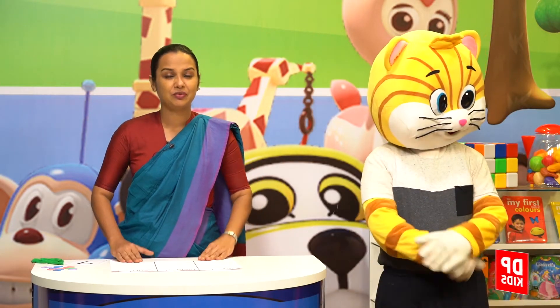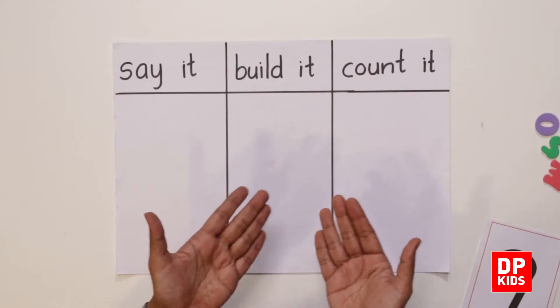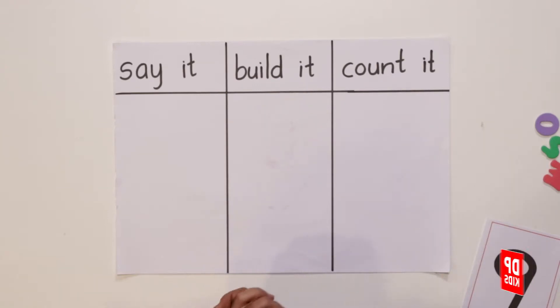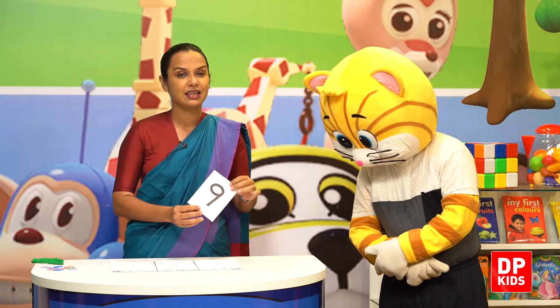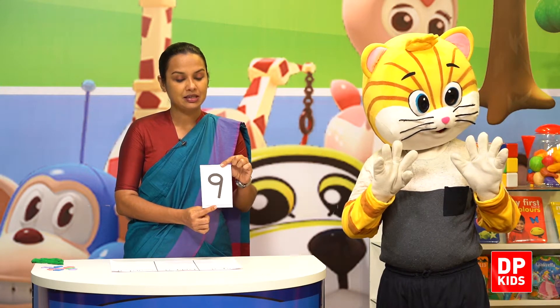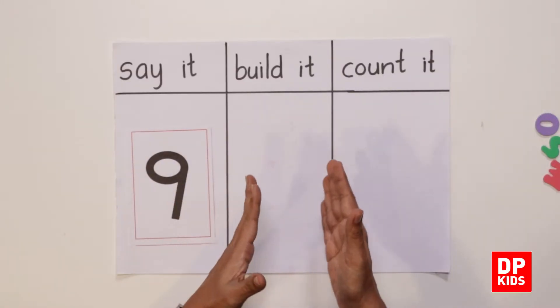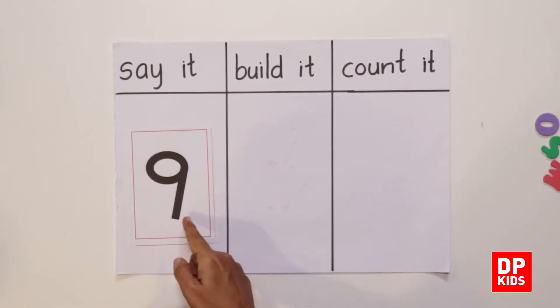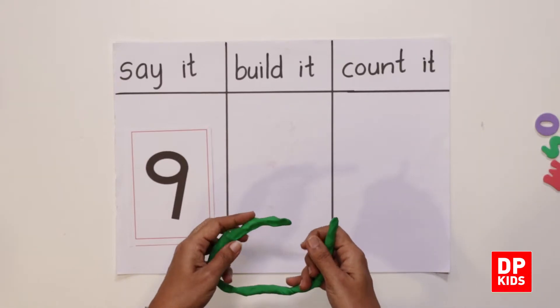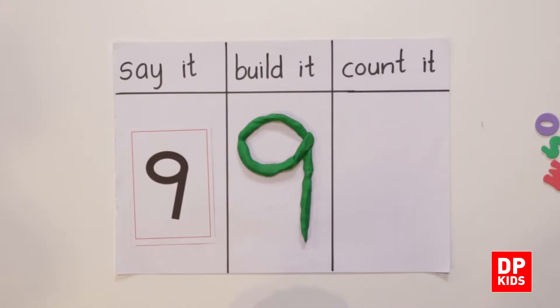Now we all know what's next: say it, build it, count it! Today's number was nine. Nine. Say it — nine, number nine. Build it: a circle and a straight line. Got it?